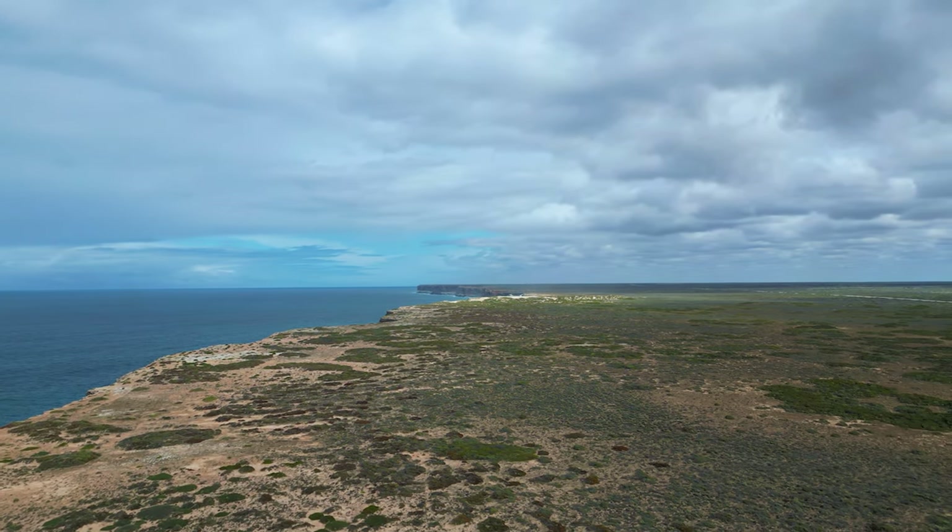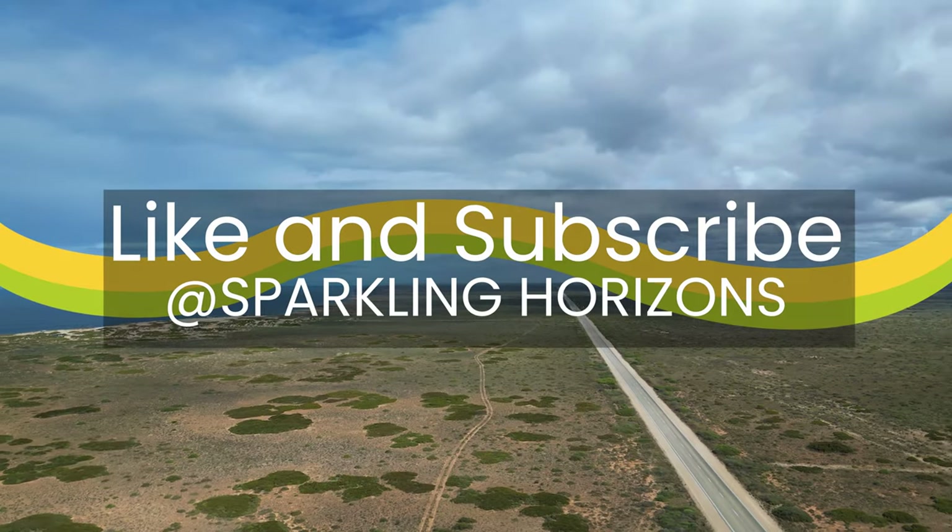Thank you for your time and for watching the video. Please like and subscribe and share it with your friends. Thank you.